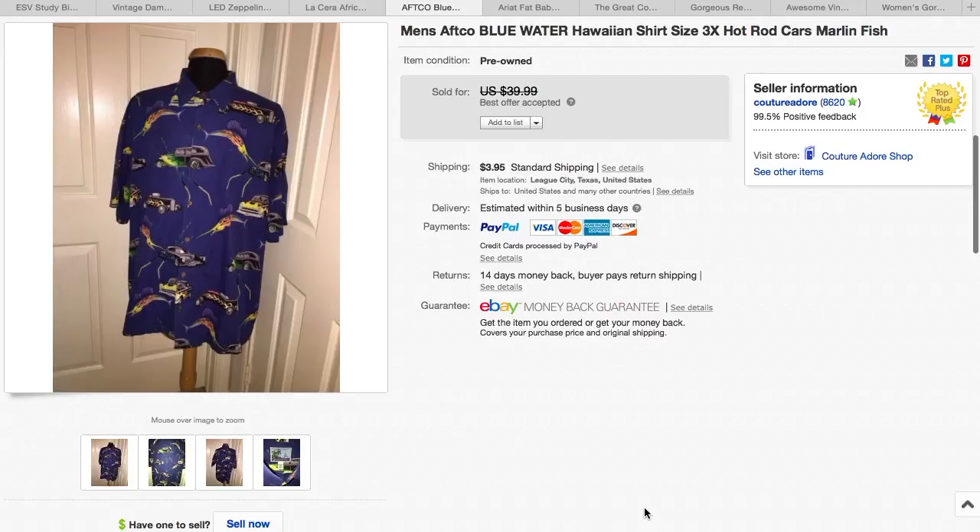Here is a men's Hawaiian shirt. I love to sell the Hawaiian shirts, y'all — they're so much fun. I paid $5.99 for this at Goodwill, and I received a best offer for $31, plus they paid $3.95 shipping.